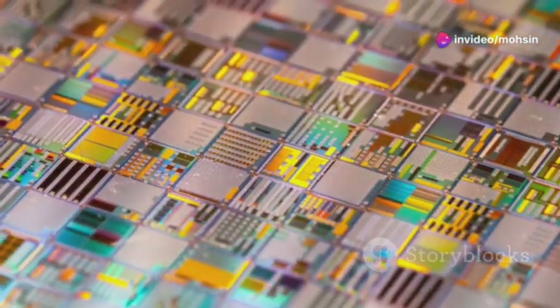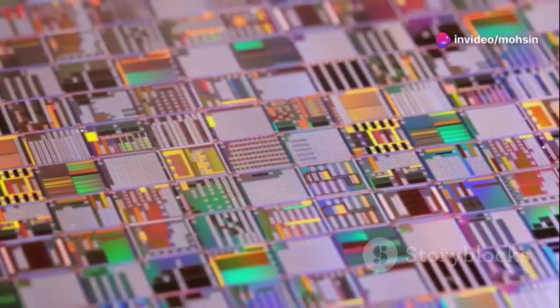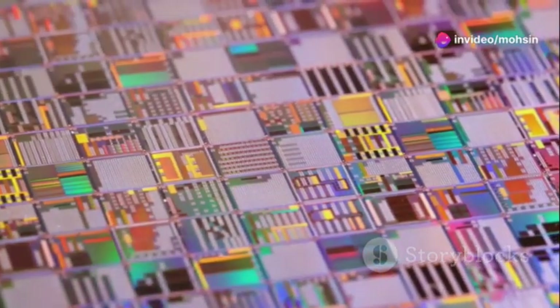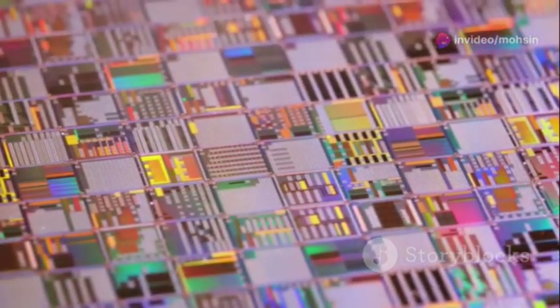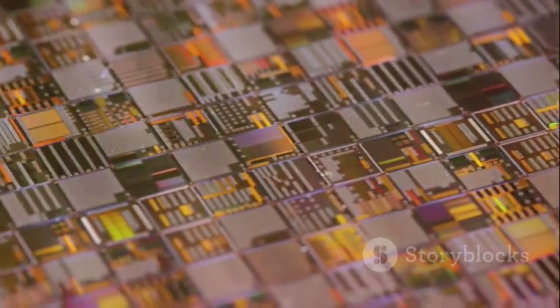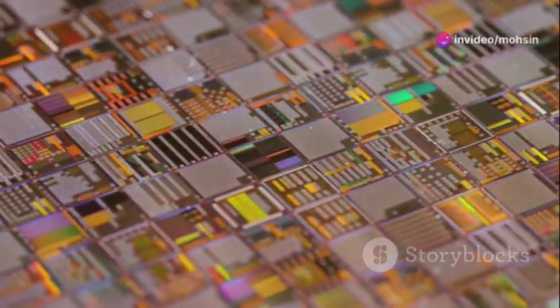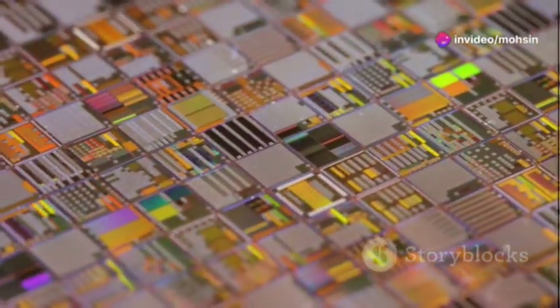At the heart of this competition lies a process called lithography — a highly specialized form of printing that defines the intricate circuitry on silicon. This process is crucial for creating the tiny, precise structures needed for modern microchips. It determines how small we can make transistors and how many we can fit on a single chip, directly impacting the performance and efficiency of our smartphones.